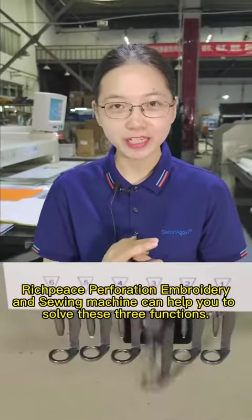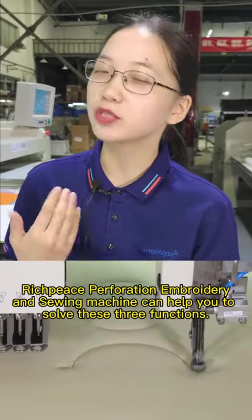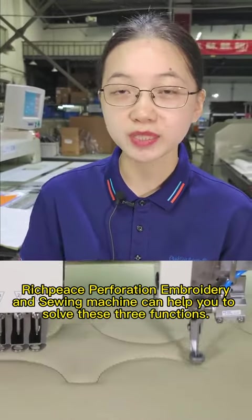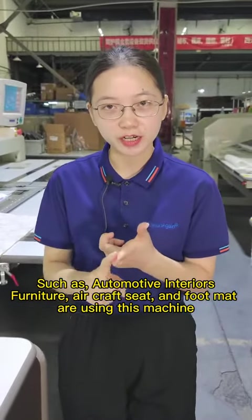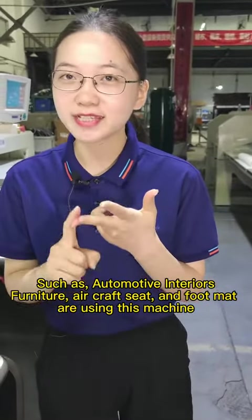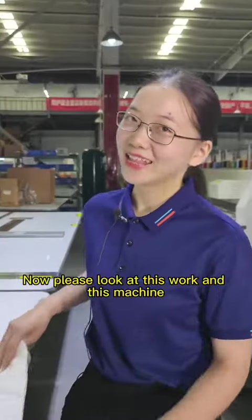Each piece perforation, embroidery, and sewing machine can help you to solve these three functions, such as automotive interiors, furniture, aircraft seat, and foot mat are using this machine.